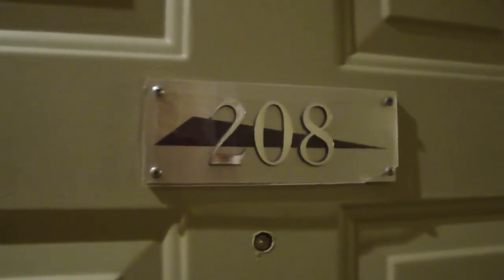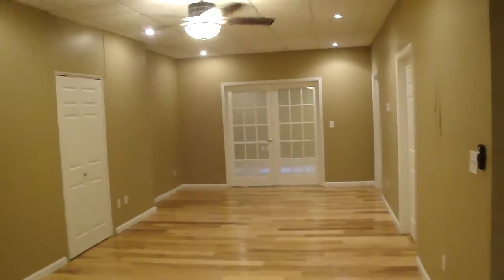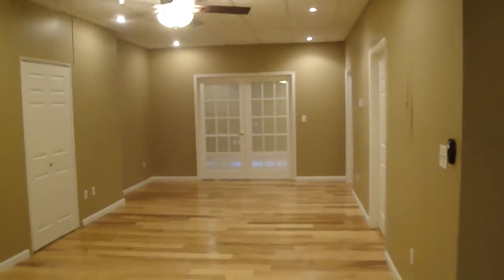This is a video walkthrough of apartment 208. Apartment 208 is a two-bedroom, two-bath unit. It is 1,471 square feet.